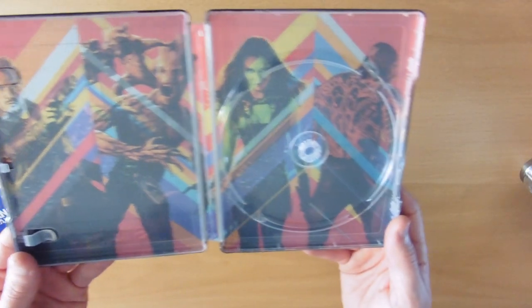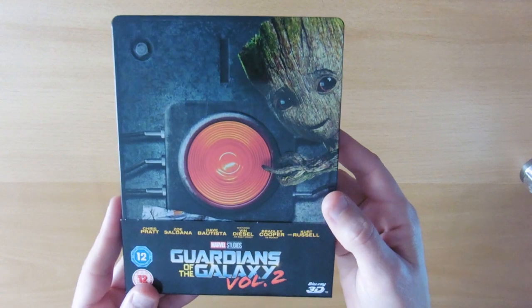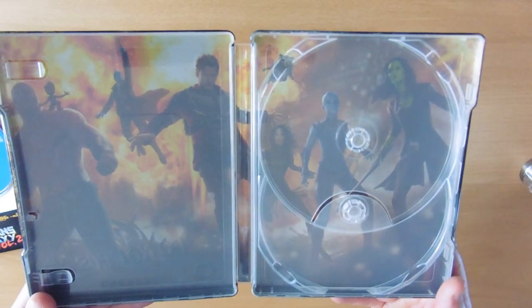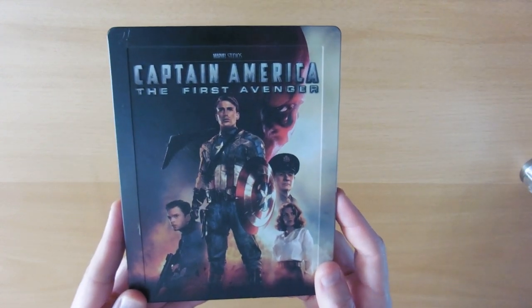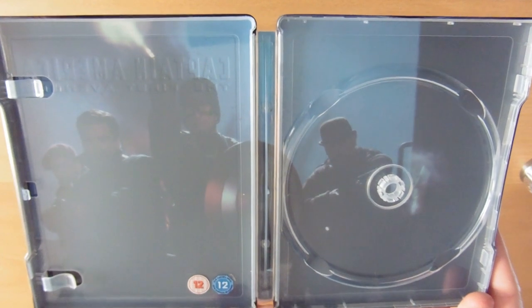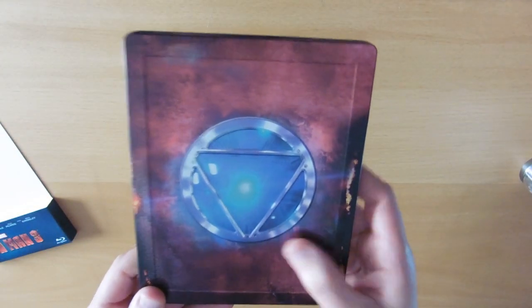Inside Guardians of the Galaxy there's a nice retro picture of all the Guardians. Then Guardians of the Galaxy Volume 2 — Baby Groot with a button saying 'do not push,' plain background on the front, and the Guardians on the inlay. Then Captain America: The First Avenger — Cap's shield on the front, a few pictures on the back with Cap and his team back in the day. And Iron Man 3 — nice simple arc reactor on the front.